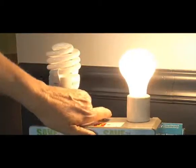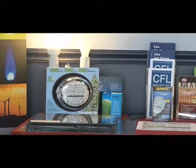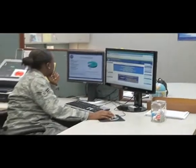Brochures, displays, handouts, and energy saving examples are helpful tools to have during commander calls. Monthly and quarterly contests encourage teamwork. Training is an Air Force top priority when it comes to culture change. You can help by providing energy awareness training to the occupants of your building.